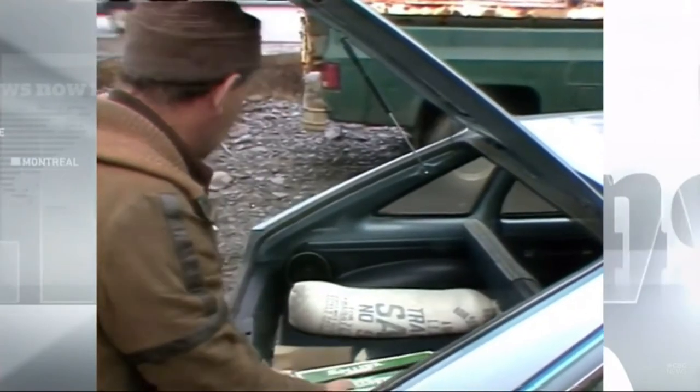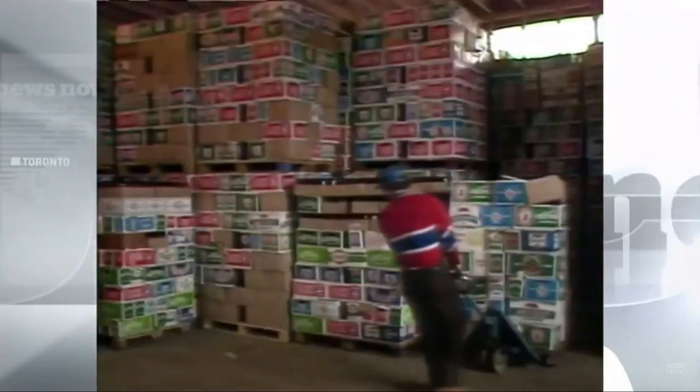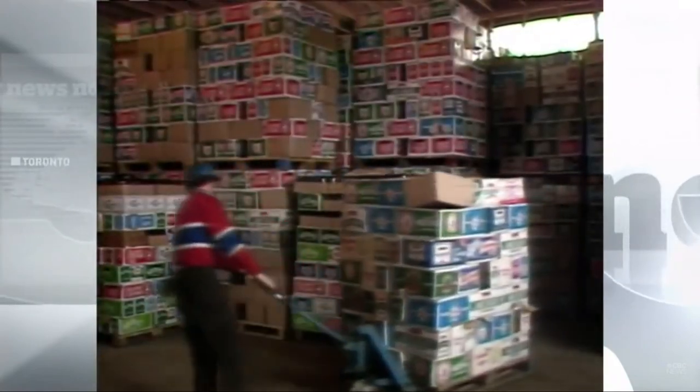By the early 90s, the Beer Store had regulated the use of long-neck bottles, forcing every company to switch if they wanted their products sold in stores. This was the end of our short little stubby bottle.